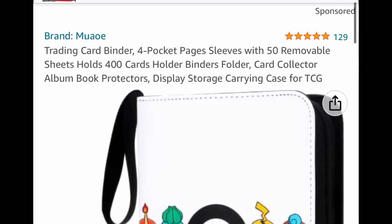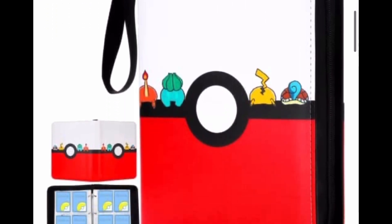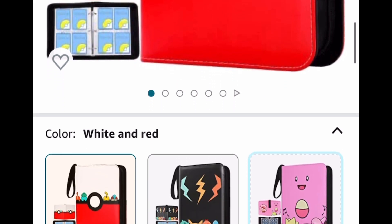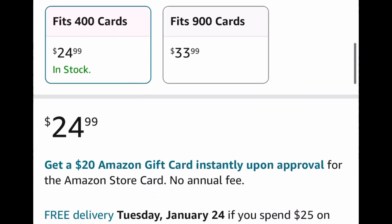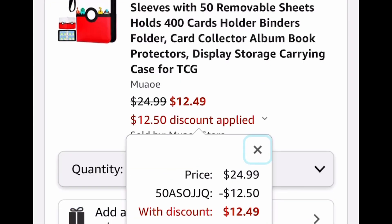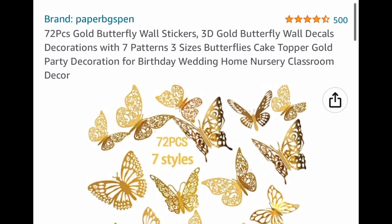Here we have Pokémon card binders, and you can choose between the 400-card or 900-slot option. I'm going to show you the lowest you can get it for — we're taking it from $24.99 down to $12.49.